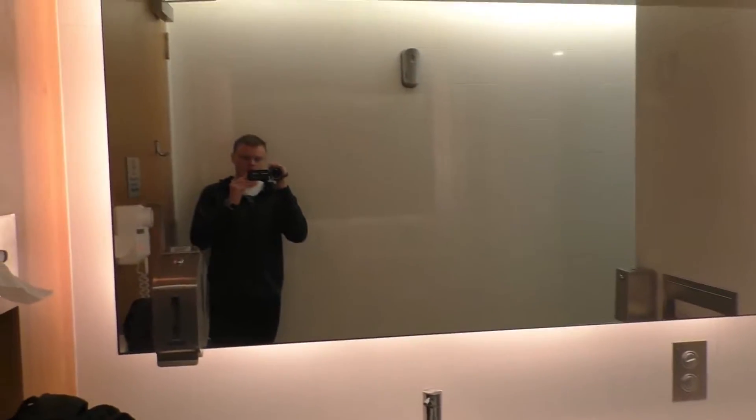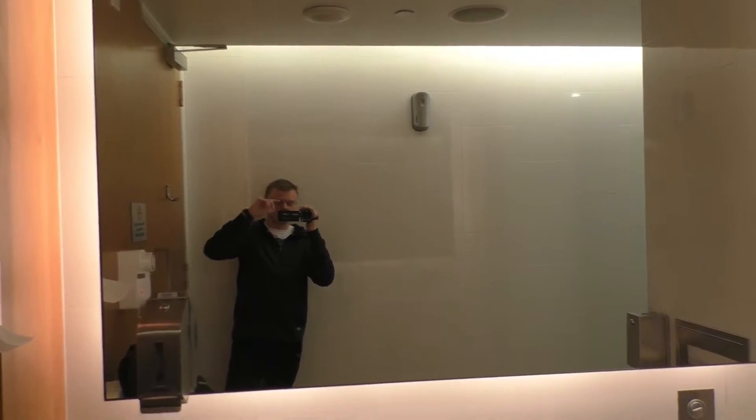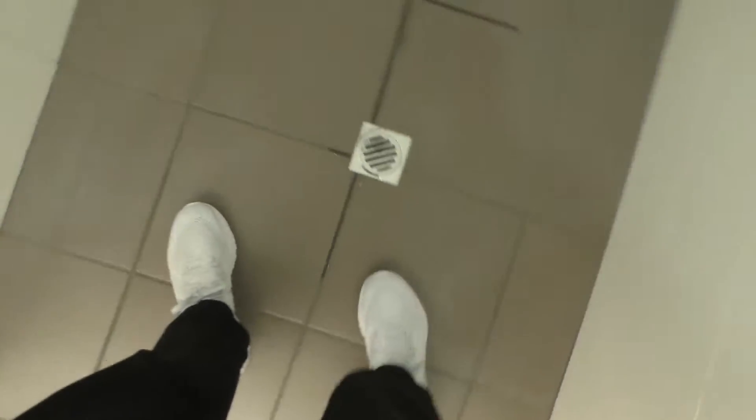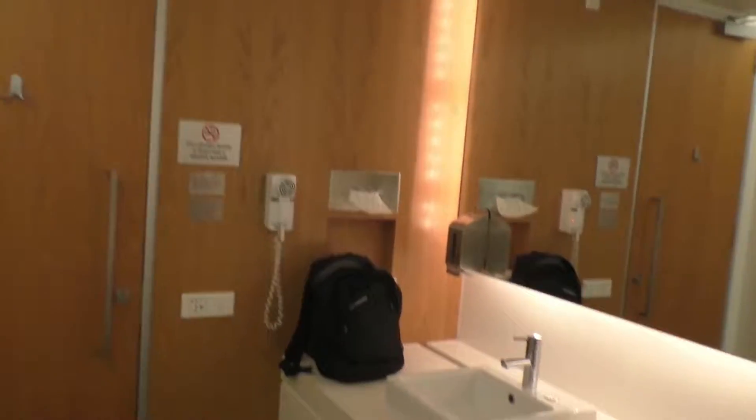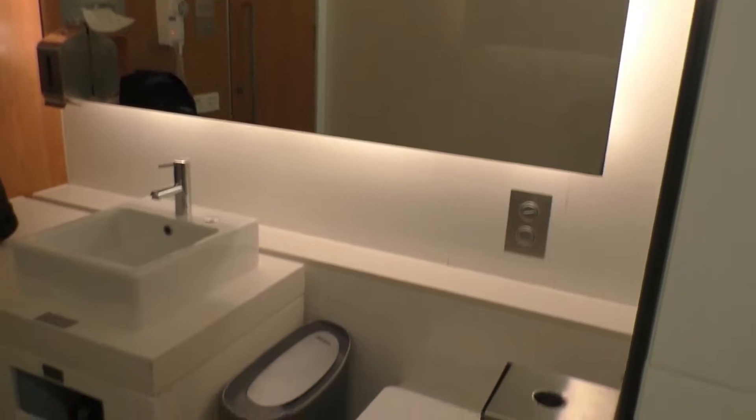Here is one of the shower rooms located within the lounge. I'd say it is a somewhat simplistic design, however they are very spacious and very clean, and the shower is quite large. There's also some loud music playing in the background, so if you have some form of bathroom anxiety, I'm sure you'll love it.